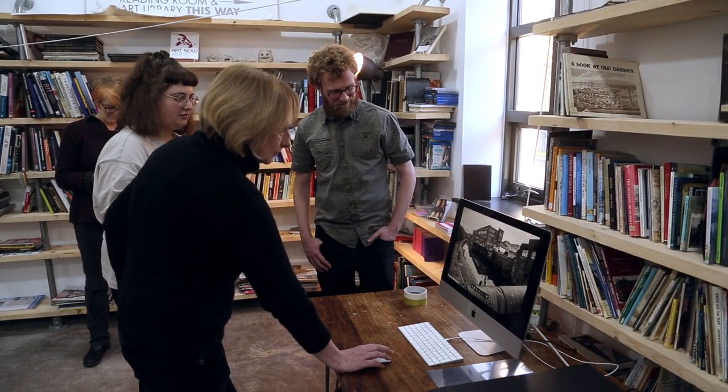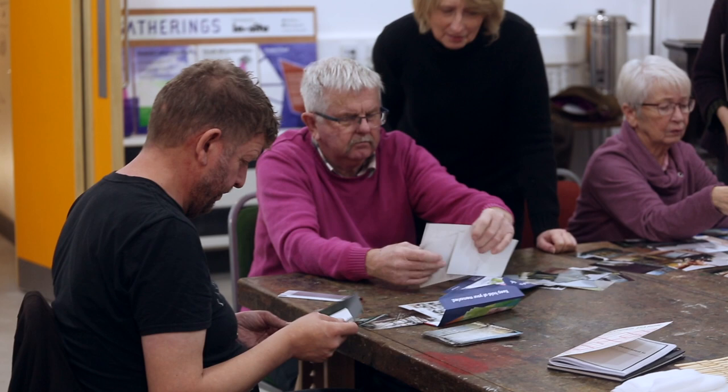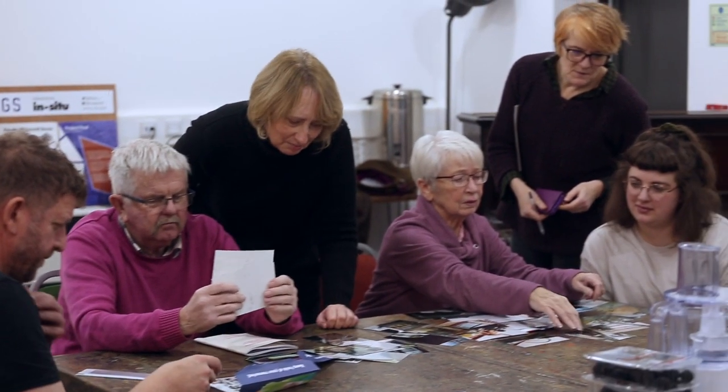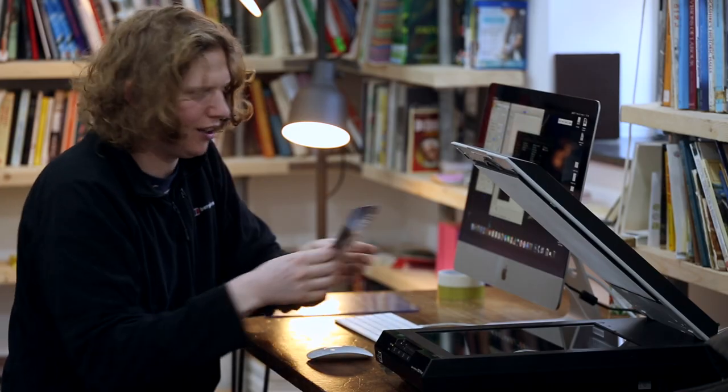My dad worked on the station when there was actually a station building there. We relied on trains really for everywhere we went, so I really felt I wanted to be part of it. It's time for the station to get a bit more attention. It's right next door to Brayfield Mill, which is now being developed as Northlight.